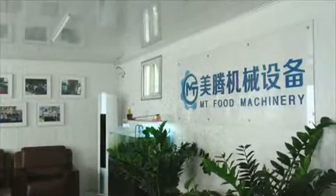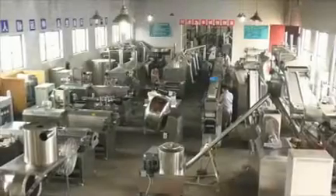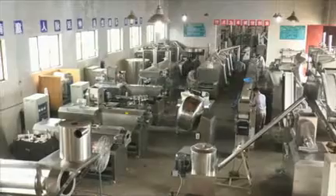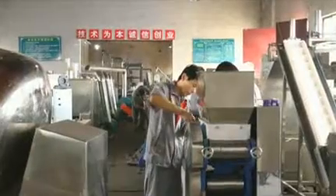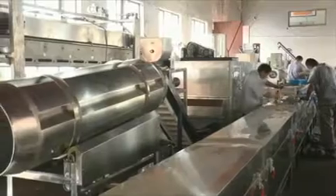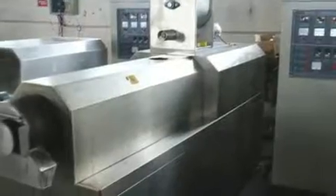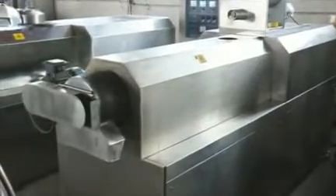our screw extrusion technique has been widely applied to produce snack foods, breakfast cereal cornflakes, fried flour food, pellet food, bread crumb, textured soya protein and vegetarian meat, and pet food, etc. More than 20 production lines with different functions and capacities can be chosen.